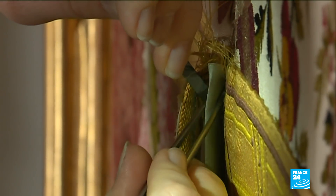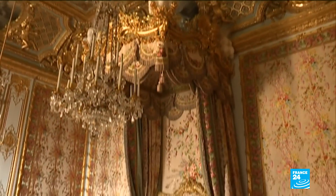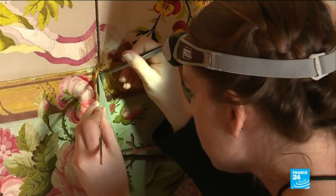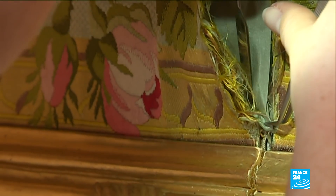It's a very different kind of operation, but a scalpel and some tweezers are needed nevertheless. Deborah is one of a team of restorers who've been painstakingly bringing the Queen's apartments at Versailles back to their former glory. Today, she's mending a piece of wall cloth.